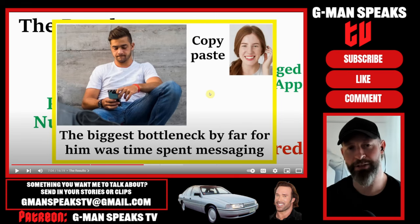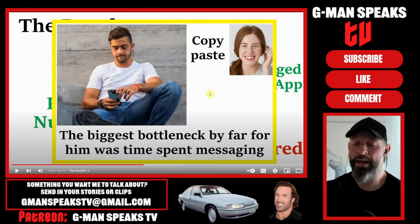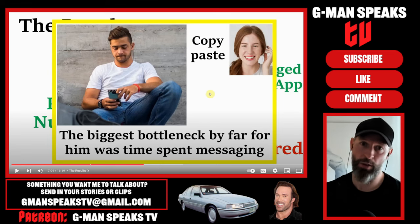If you have not subscribed to the channel and you're enjoying the content, please subscribe. Please watch the video through to the end if you want to support my channel, because that is what YouTube uses to promote me - the watch time. And if you want to check out the Patreon, link in the description and pinned comment.